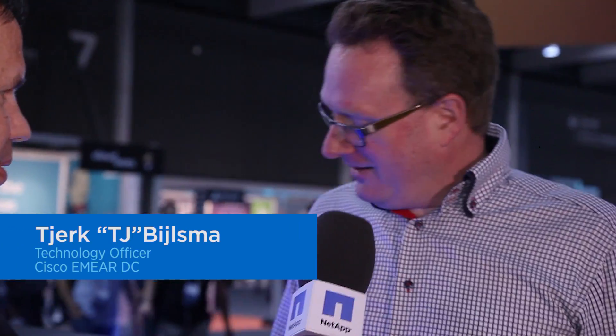Hey, we're here with Cisco's own TJ to hear about FlexPod SF. Well, thank you. It's great to be here, and this is the FlexPod SolidFire, the FlexPod SF. And at Cisco, we are extremely excited with this new addition to the FlexPod family.